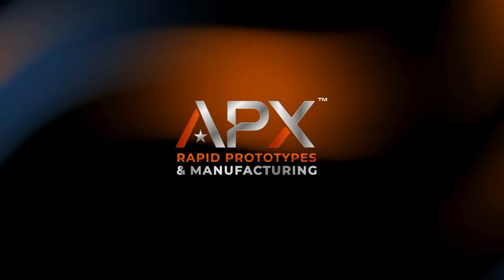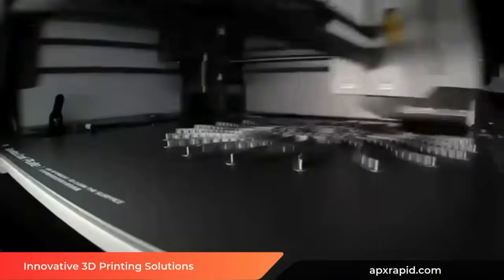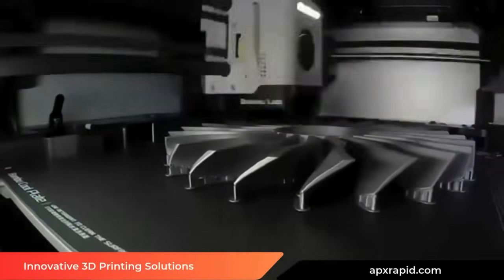At Apex Rapid Prototypes and Manufacturing, speed, precision, and innovation drive everything we do.